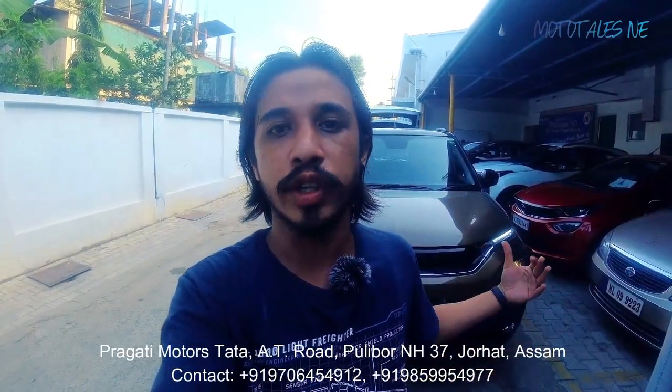Hi there, welcome back to the channel for another video. Today I'm with the all-new Tata Punch sitting right behind me. Tata calls it a micro SUV, and it does feel like a micro SUV for real. Special thanks to Pragati Motors Tata for allowing me to shoot this video. Showroom details will be given in the description below.